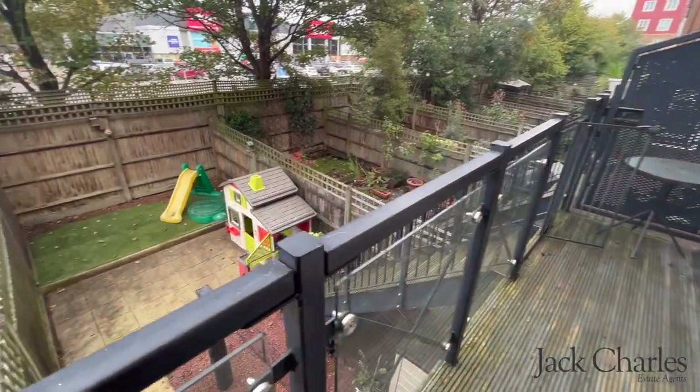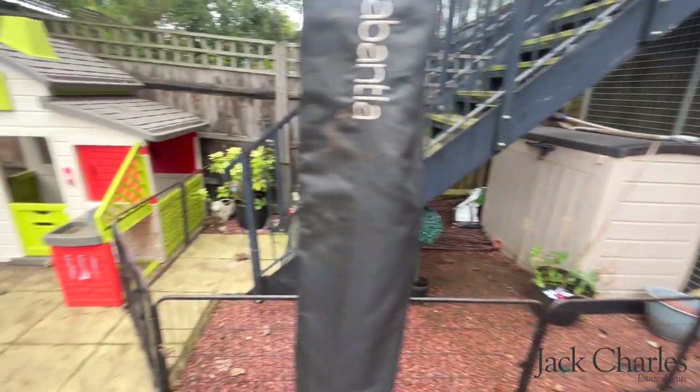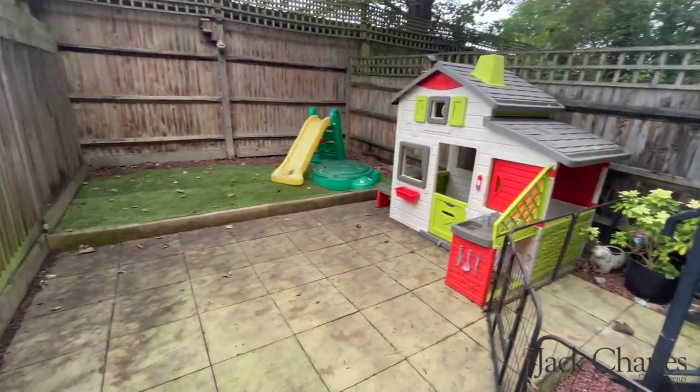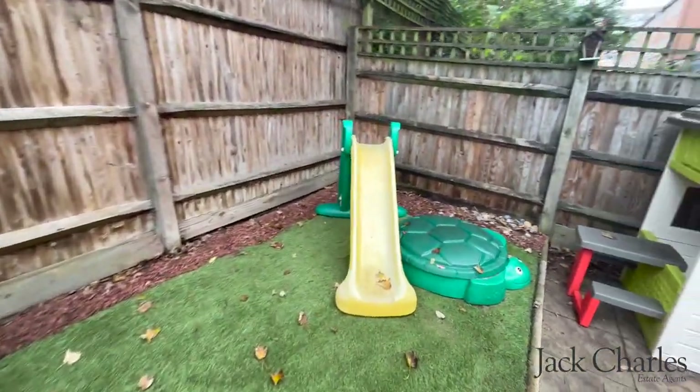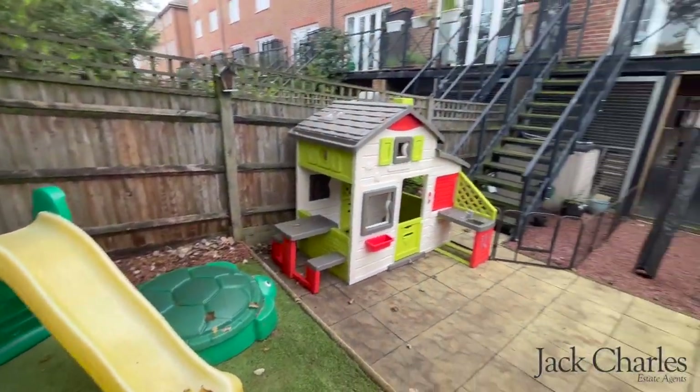Outside there is a decking area adjacent to the living room with steps down to a lovely courtyard area and garden, which is designed for low maintenance with some artificial grass, a paved patio, and there are gates leading to the undercroft parking.